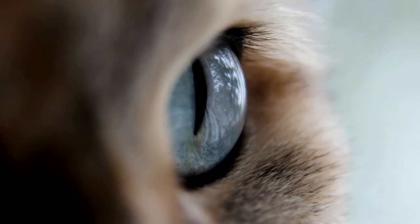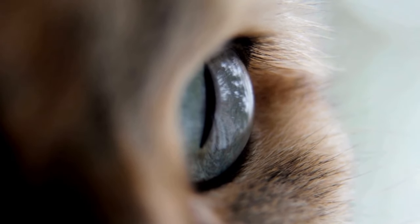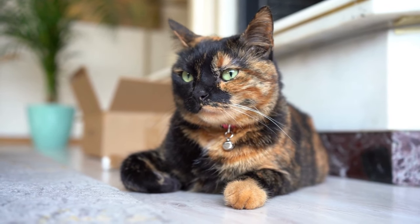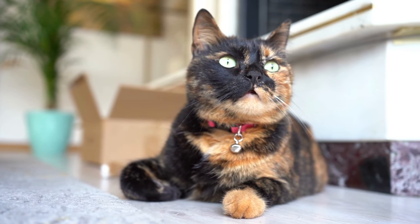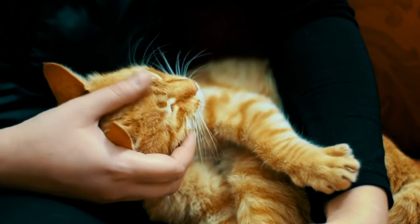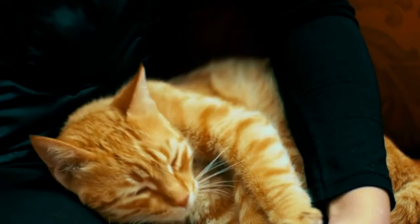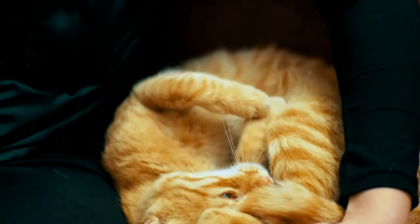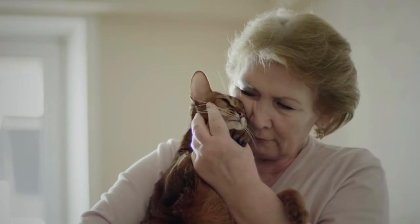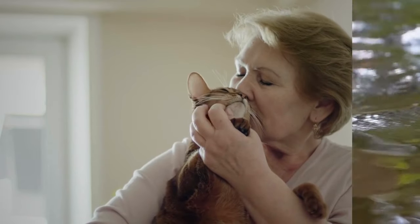Here are some things that cats do not enjoy. Loud noises — cats have sensitive hearing, so loud noises can be very stressful for them. New people or animals — cats are naturally cautious and may not be comfortable around new people or other animals, so give them time to adjust. Change — major changes in their environment such as moving to a new home or getting a new pet can be stressful. Being picked up or held — some cats don't like being picked up, especially if they are not used to it, so be gentle and avoid holding them for too long. Rough petting can also be uncomfortable, so if your cat seems to be avoiding being petted or appears to be in pain, it's best to stop.